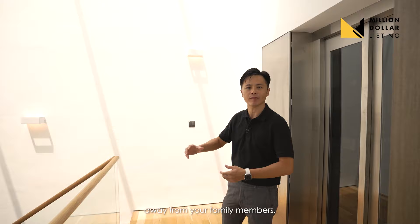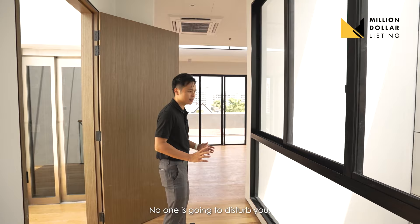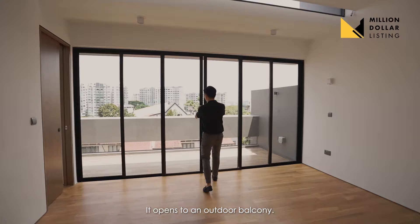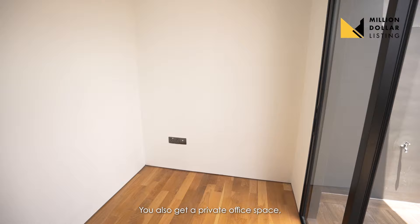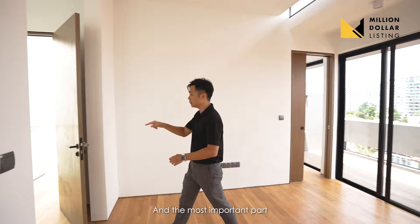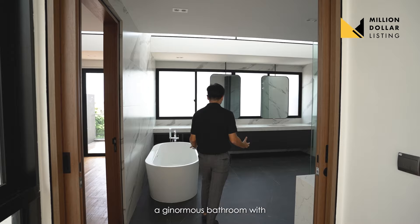Coming to level four, this entire space feels like yours. You're away from the family members, you can almost reach for the sky. This is what I call a single-loading master bedroom — you get ultimate privacy and no one is going to disturb you. The bed area opens to an outdoor balcony. Views get much better here because our neighbors are only up to level two or three. You also get a private office and study area on this side.